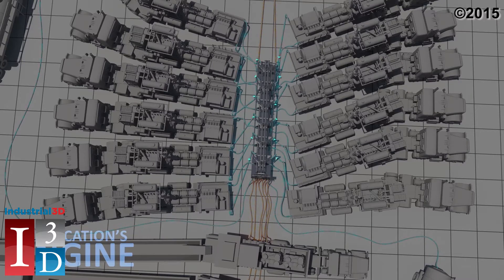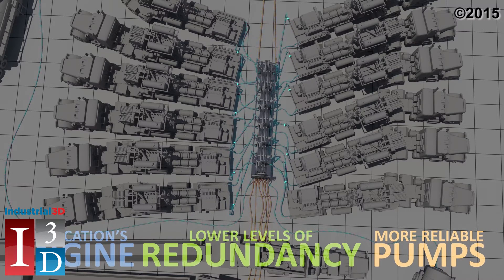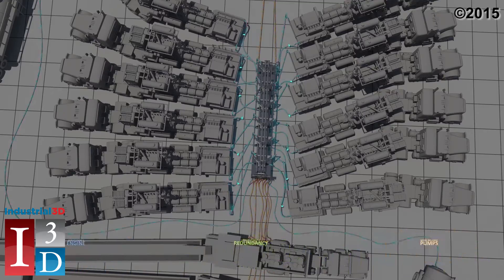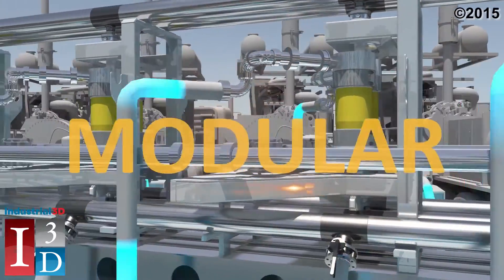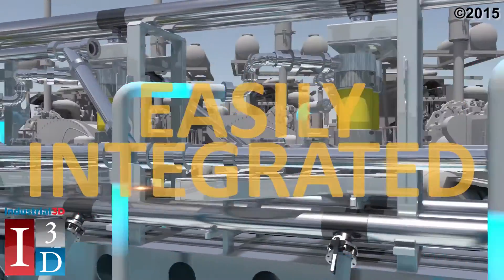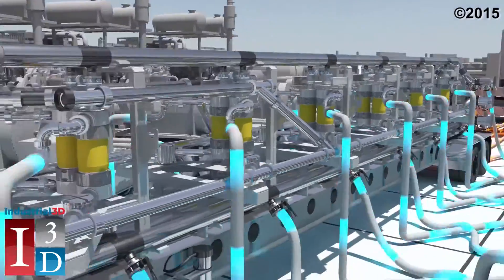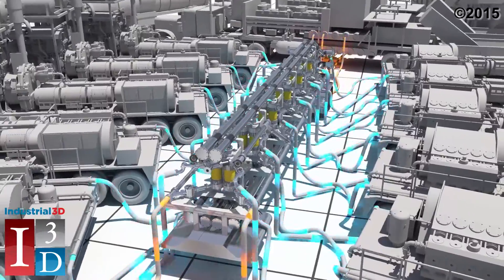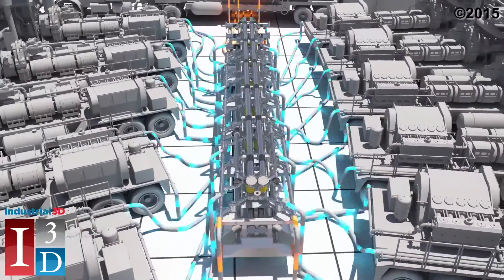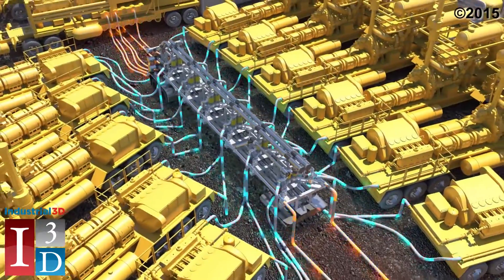The VORTEK system also allows for lower levels of redundancy on location, as the high-pressure pumps will be pumping fresh water instead of abrasive proppants—another added benefit. This remarkably innovative solution is modular, flexible, and can be easily integrated into existing equipment and operations. Highly engineered and precisely manufactured, the VORTEK hydraulic pumping system increases the life of high-pressure pumps by eliminating abrasive proppants, radically lowering capital and operational costs for service companies.